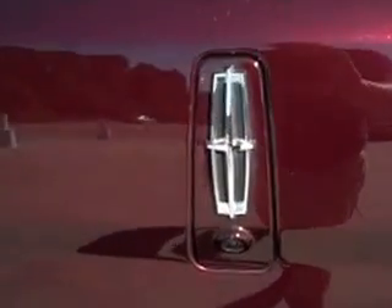It also has the rear view camera. As we come around the side, look pretty close at the exterior — there are no dents, no dings.